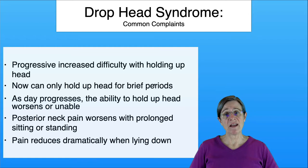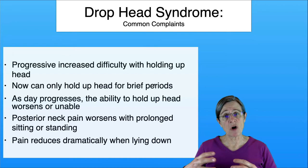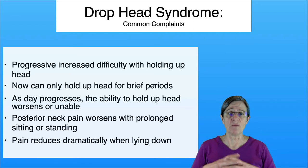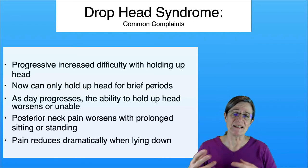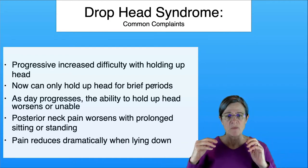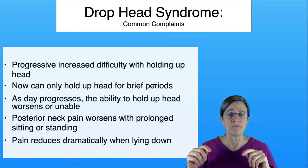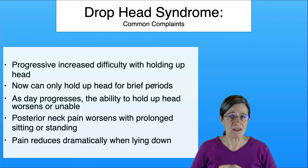These are common complaints I hear from individuals who come to see me for the first time. They talk about progressive increased difficulty with holding their head up, and now they can only hold their head up for brief periods. As the day progresses, it gets harder to hold their head up — I think that's partly because those weak muscles are getting progressively more fatigued. Then they have more neck pain in the back of their neck, which becomes worse with sitting or standing for long periods.